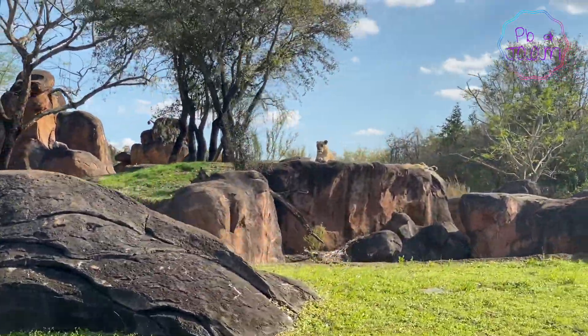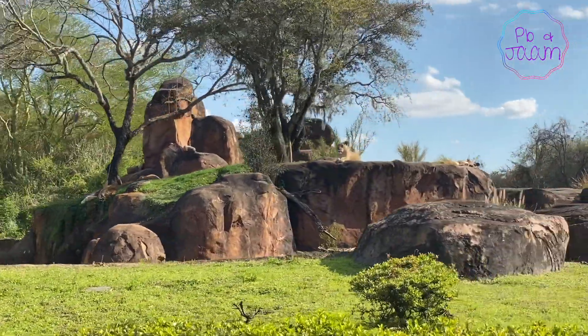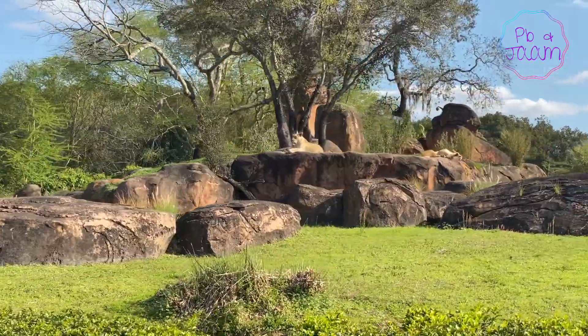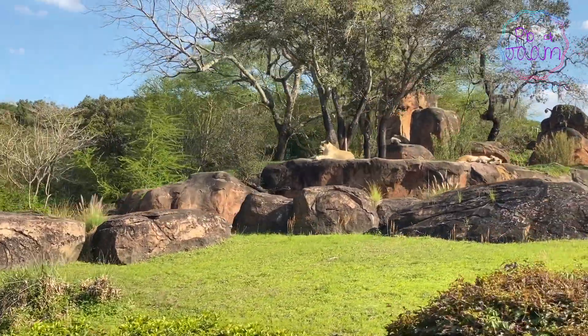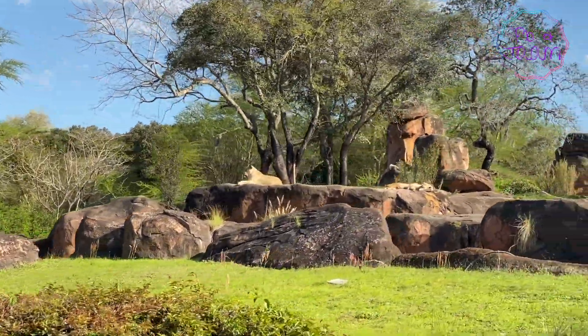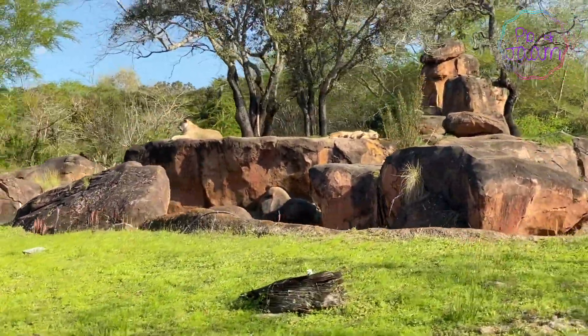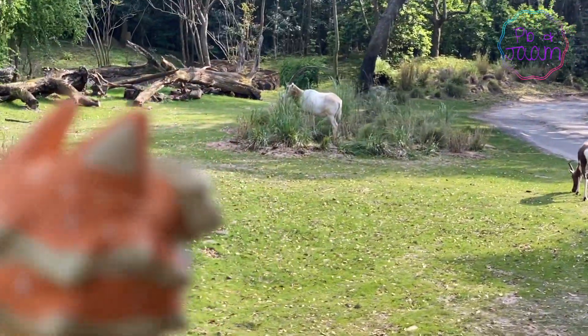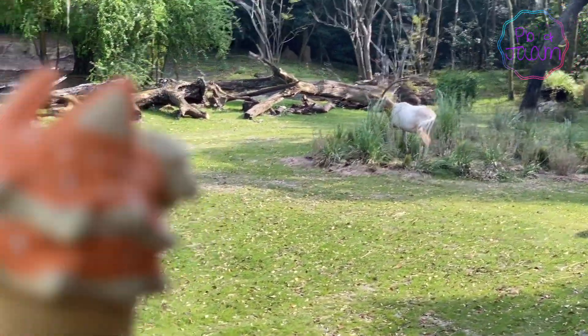It's lions! Look at that one sleeping there on the left, and two more on the right. On the left there was a male and on the right are two females. Oh wow, those are such majestic creatures. Hey, watch out — you might want to turn around, there's some lions back there. Silly animals!